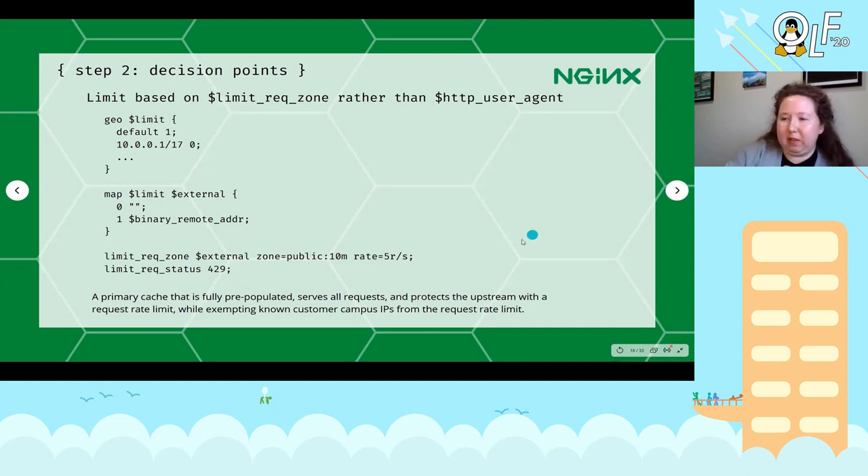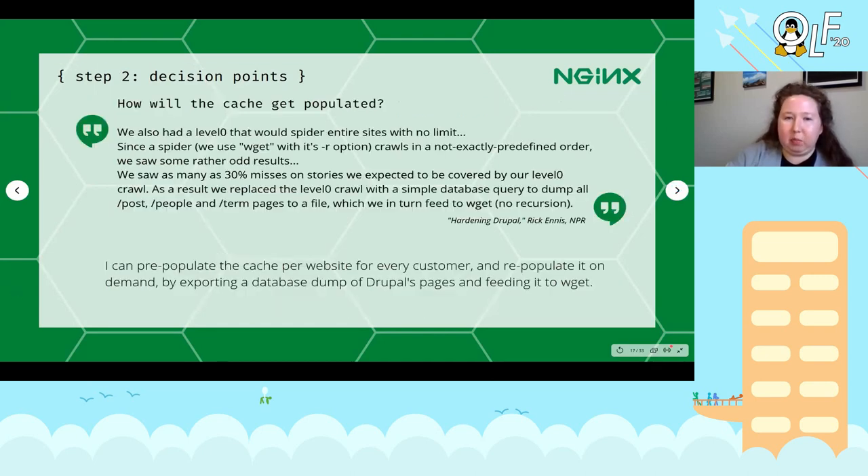I did that with a map directive — an exemption list of IPs exempt from this rate limit, with everyone else defaulting into the rate limit. At that point I've got a fully-populated cache with every possible page, which I can repopulate on a schedule that suits me. Every request that comes in is greeted with a combination of: being served from cache, notifying the cache to go get a fresh copy, serving a stale request while waiting for upstream to respond, or if requests are just exceeding a reasonable pre-configured rate, their request gets turned away.